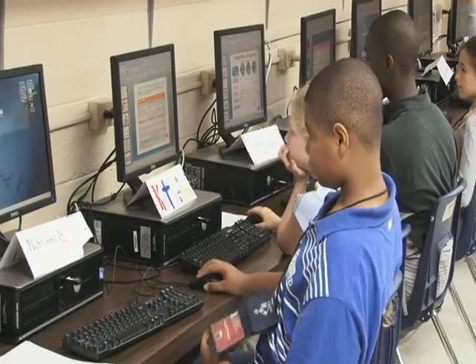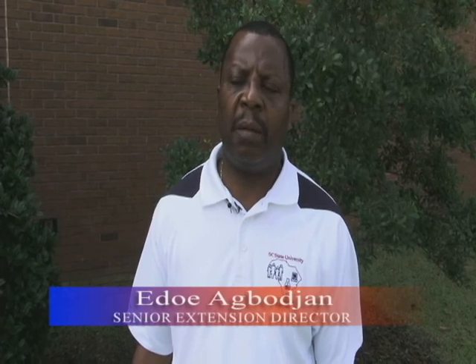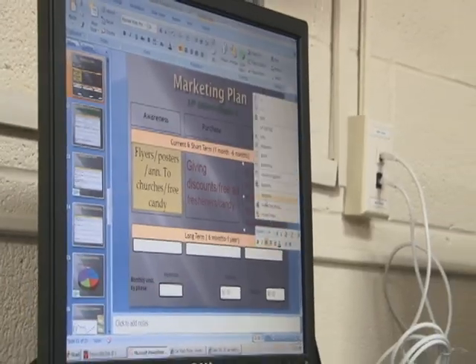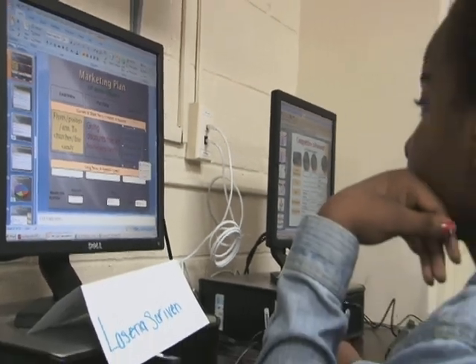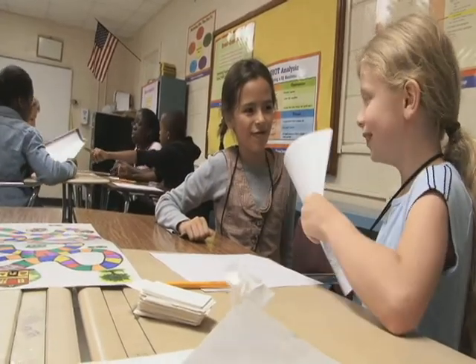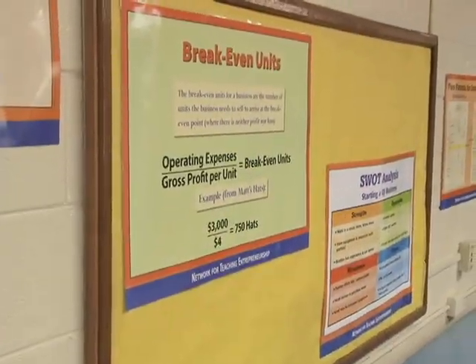During the four weeks that the kids are in the camp, they learn the basic economics. They also had to put together a business plan, and they have to be able to market the product, come up with a product development, and learn also the business legal structure.